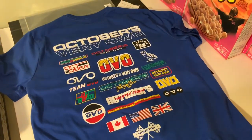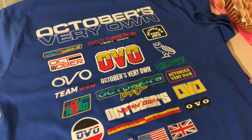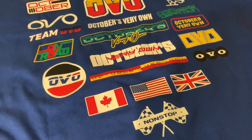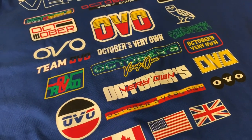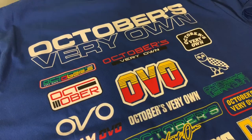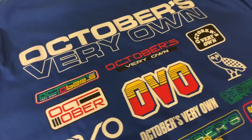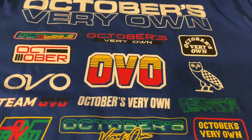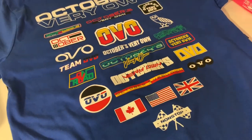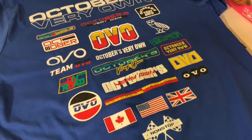So yeah guys, this is what I ended up picking up from Friday's drop. Let me know in the comments below what you guys picked up for the first drop of October. You're going to want to stay tuned and lock in to OVO Update for the next drops in the following weeks. Look to see Roots and Canada Goose come up in the next week, so stay tuned.